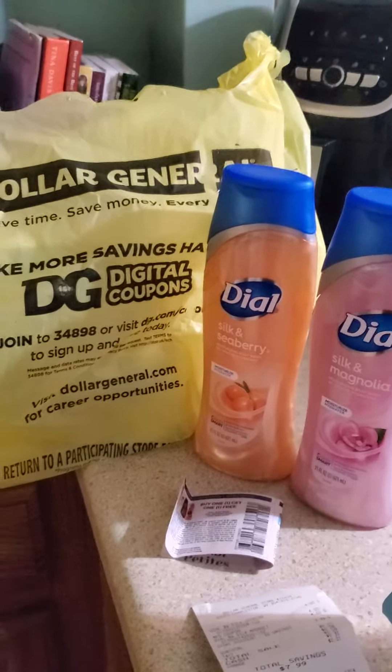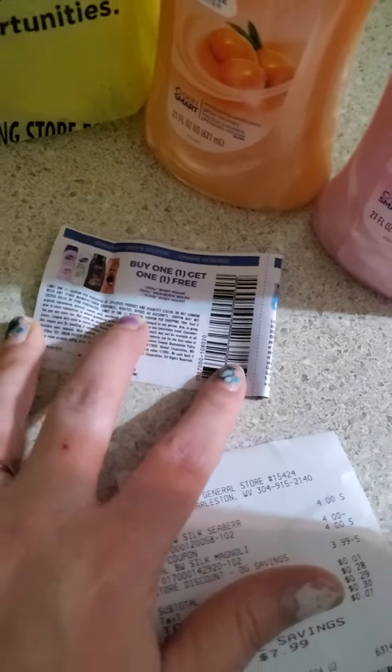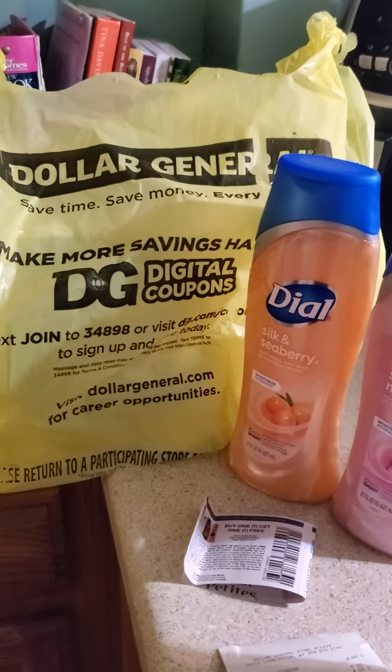So this is what happened. We got these BOGO coupons for the Doll that came out in the paper this past week. And then we also have a Dollar General store coupon in the app that's also buy one get one free.